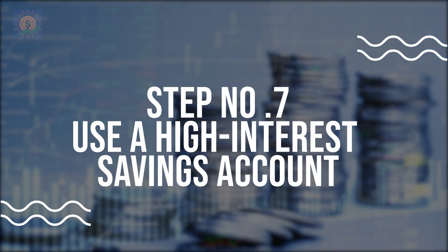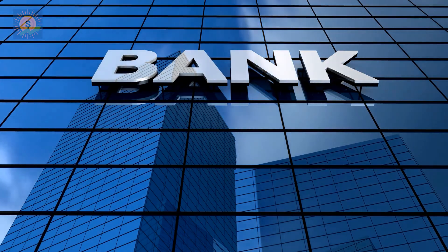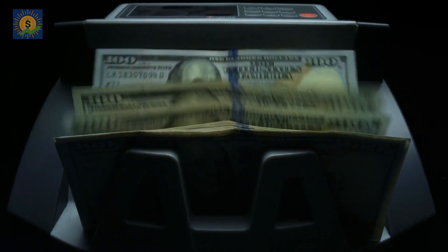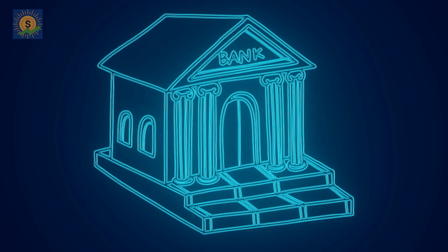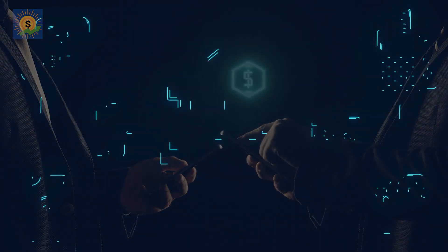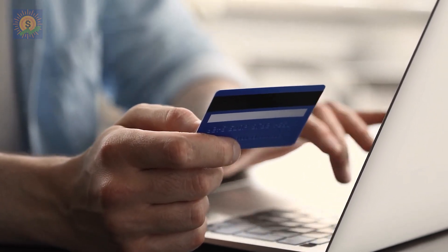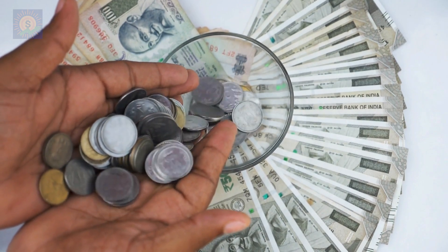Number 8: Use a high-interest savings account. Banks are always trying to get customers to open accounts and deposit cash, and as a result, high interest rate or high-yield savings accounts are usually plentiful. These accounts offer higher interest rates than traditional savings accounts, which means that you'll earn more money on your savings. They often come from internet-only or digital banks that don't have branches — because of this, they offer high interest rates to attract customers, which is something you should take full advantage of. In the US, some popular high-interest savings accounts include Ally Bank and Marcus by Goldman Sachs. Coupling this with automated savings is a great way to make your money work harder for you.